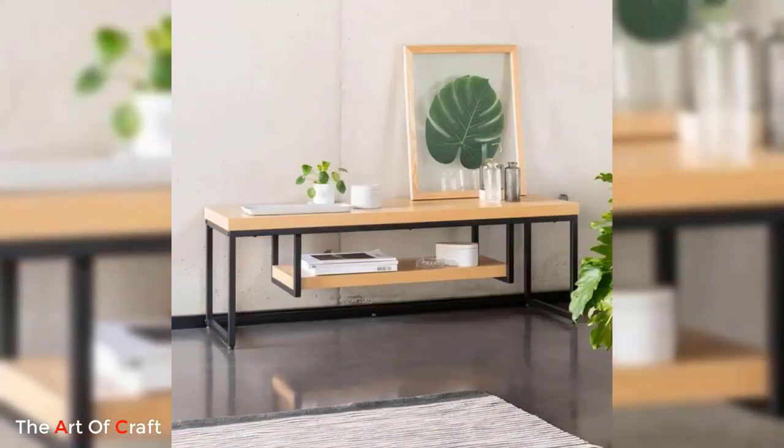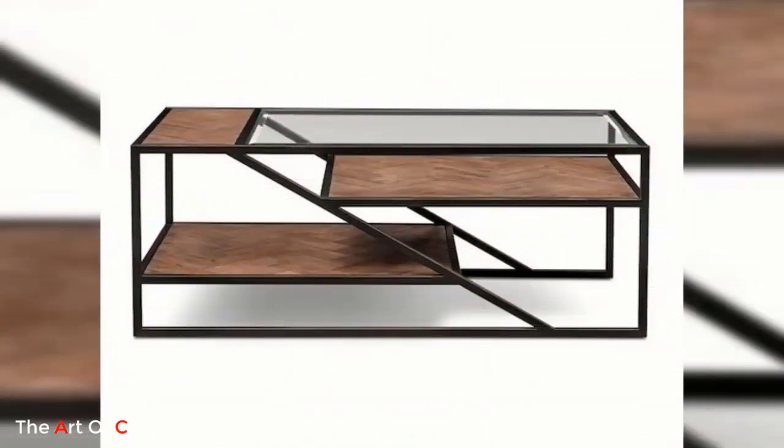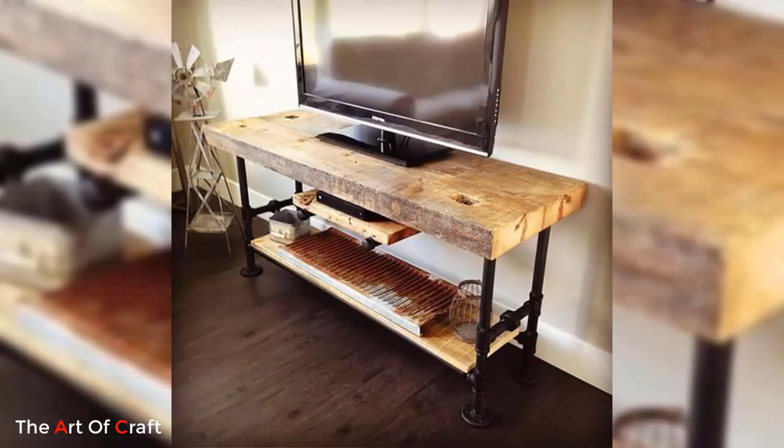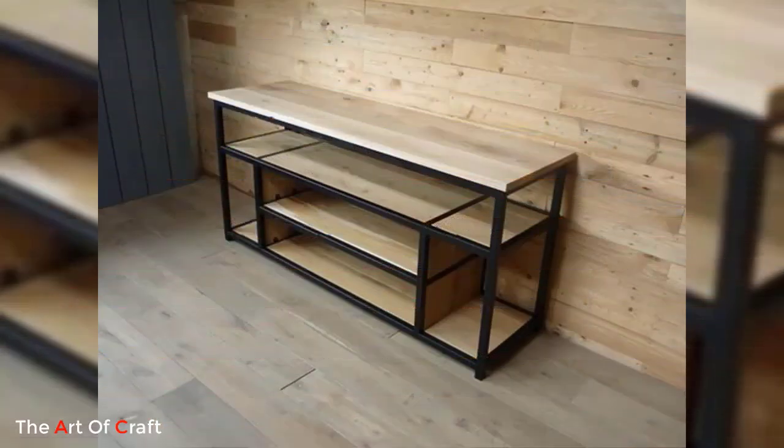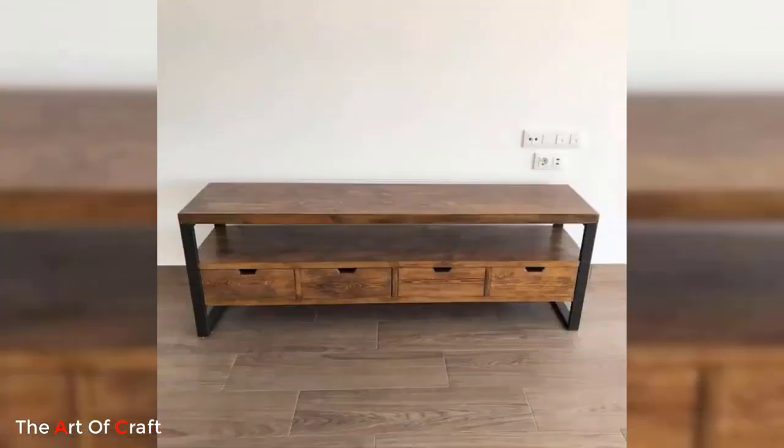In today's modern world, the television has become an integral part of our homes. With the advancement of technology, televisions have become slimmer and more stylish, and it is only fitting that we choose a TV stand that complements this aesthetic. Metal TV stands offer a perfect balance of functionality and style, providing a sleek and contemporary storage solution for your entertainment needs.